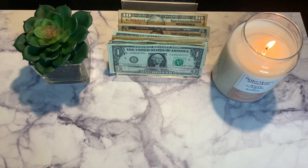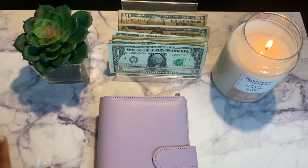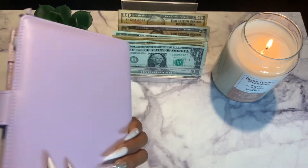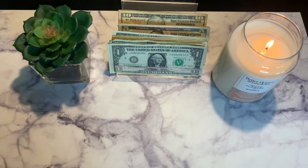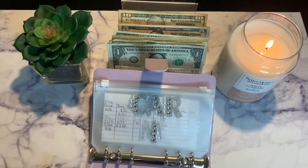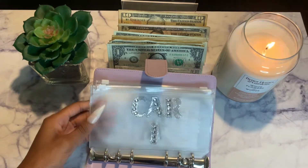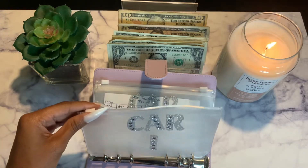Now for my binders — I have two sinking fund binders. We're going to start with the high priority binder. I love this color, it's so pretty — purple and pink are my two favorite colors. Car insurance is not getting stuffed right now because it gets taken out of my bank account automatically; I explained that in my other video. Sooner or later I will stuff it regularly.